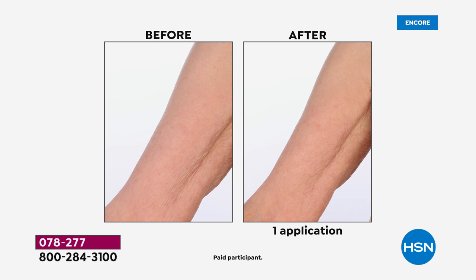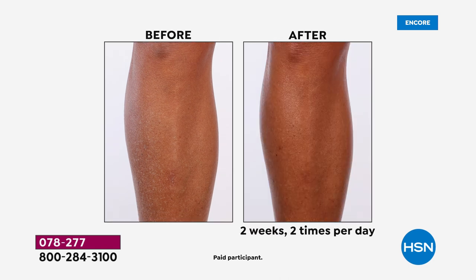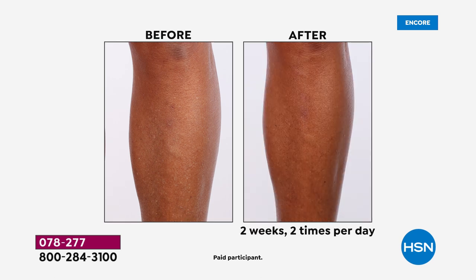Are you ready for this? If you have crepey skin, if you have sagging skin, if you're looking for an incredible body butter with the power of skincare — this is what you want for face and body. This is a proprietary complex made with 40 percent peptides. It's hydrating, softening the skin, reducing the look of wrinkles and crepey skin, and it brightens and smooths rough skin.